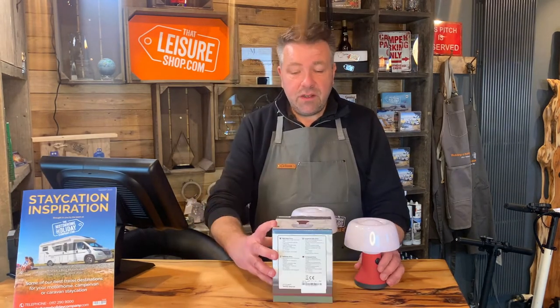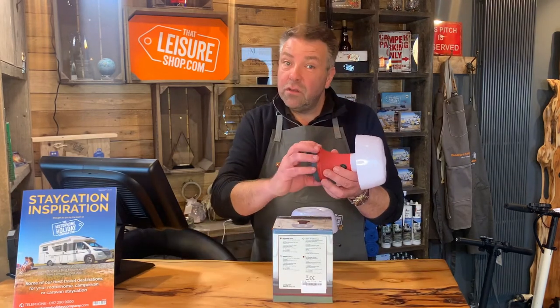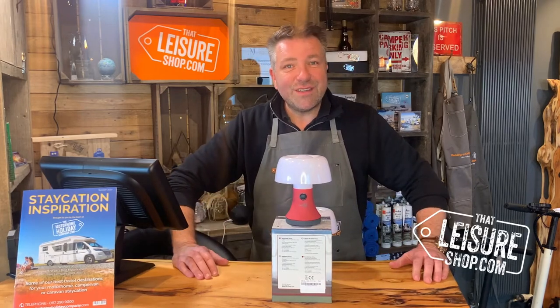They are just £14.95. They take in the bottom four AA batteries, which are not included, but we do sell those as well. Perfect for your table in your motorhome, campervan, or your tent. See you soon.